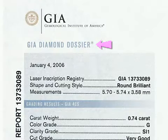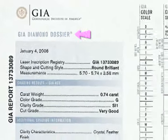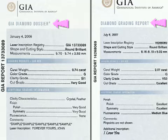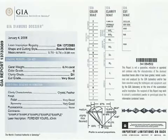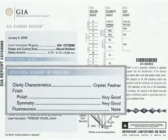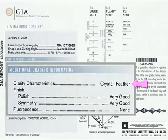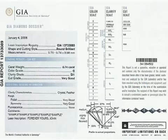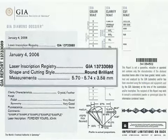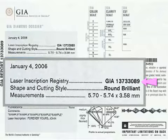The GIA diamond dossier is similar to a GIA diamond report, but less expensive. It provides the same information as the GIA diamond report, except it does not include a facet diagram and plot of clarity characteristics. Instead, clarity characteristics are listed here. This is the only real difference between the information on a diamond dossier and a GIA diamond report. And all diamonds submitted for a GIA diamond dossier are laser inscribed with a report number.